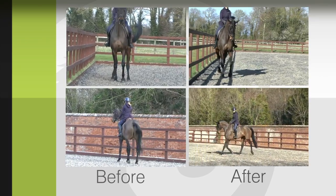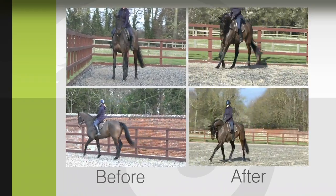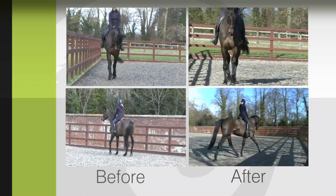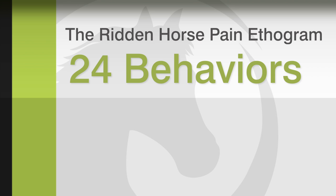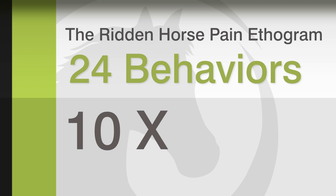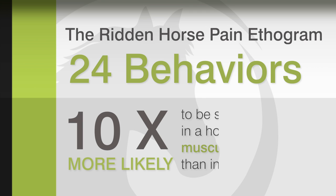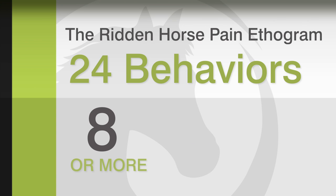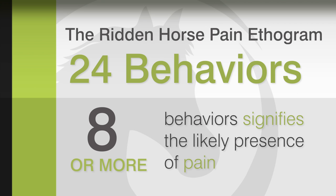What we've seen from these examples is that there doesn't need to be obvious lameness to induce pain, which can alter both performance and behaviour. Recognising that behavioural problems can be caused by pain is enormously important. We have developed the ridden horse pain ethogram comprising 24 behaviours, the majority of which are at least 10 times more likely to be seen in a horse with musculoskeletal pain than a non-lame horse. The display of eight or more of these 24 behaviours is highly likely to signify the presence of musculoskeletal pain.